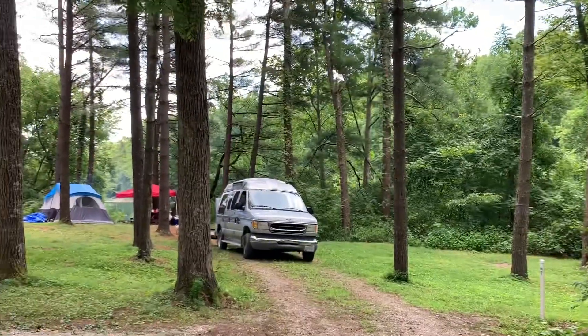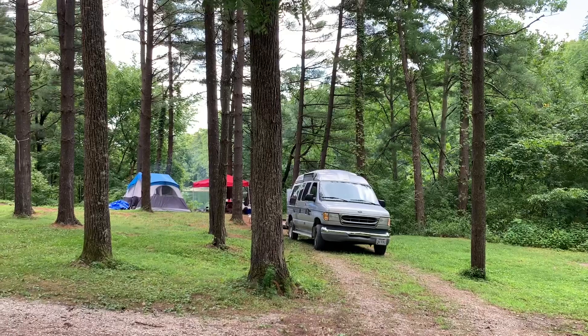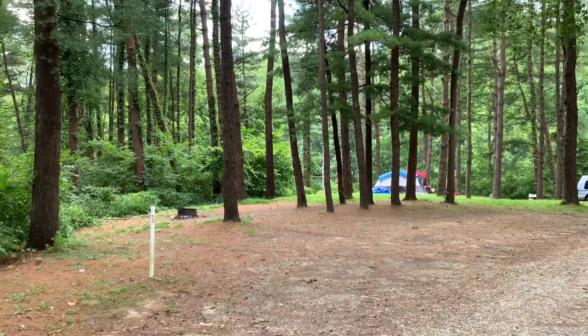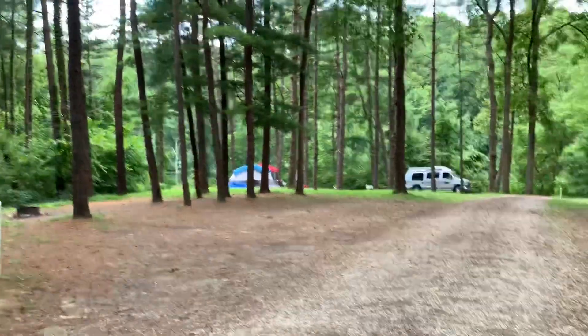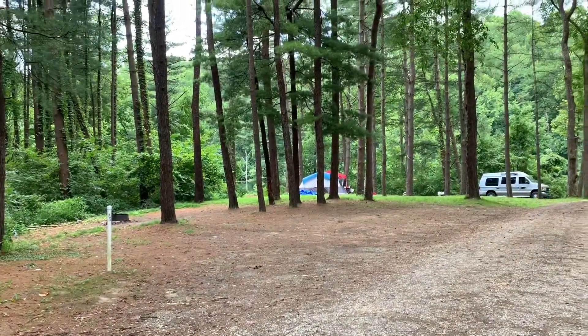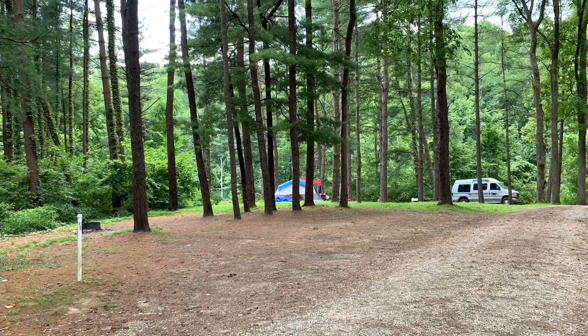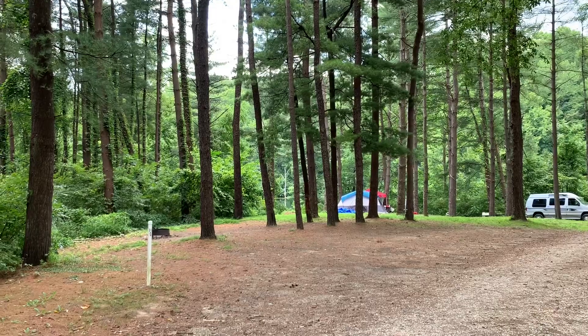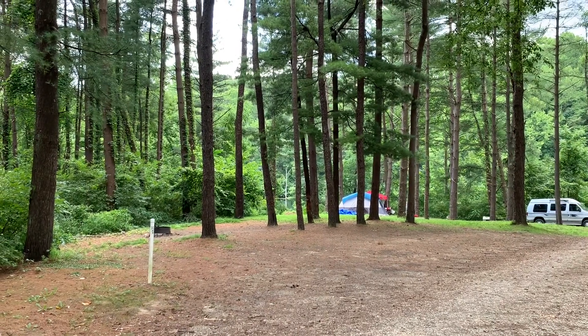There's site 34 — occupied, backs up to the lake. And right next to it, site 33. There's the spur road, and right there is the campsite. You can get a pretty big rig in there. Campfire ring is off to the back. Got a partial lake view.